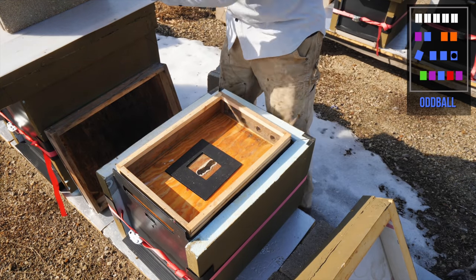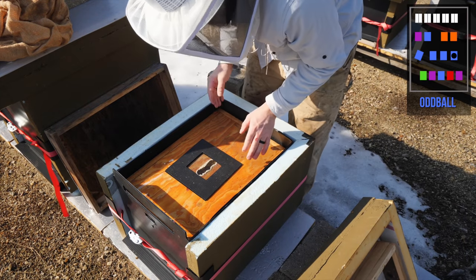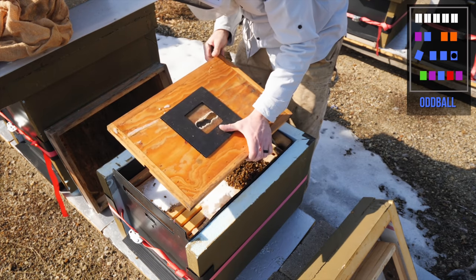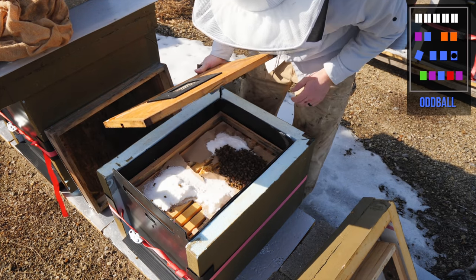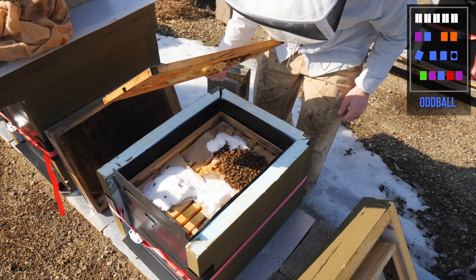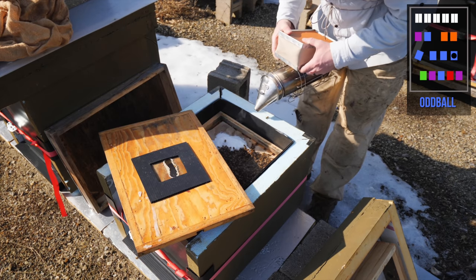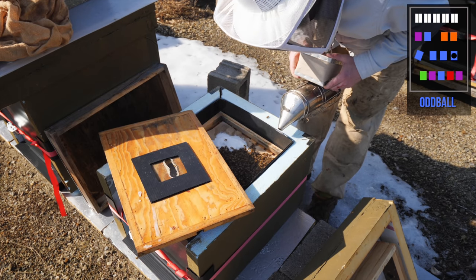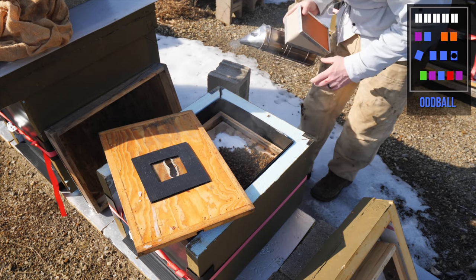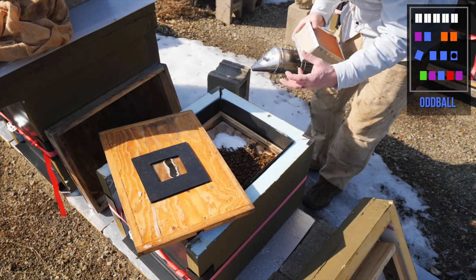This one does not sound good at all. No activity up top. Oh, I was wrong — holy cow, there they are. I'm going to give them some more sugar. They're not a huge cluster, but they're vibrant, and they seem to have eaten up a lot of the sugar. They're only a single deep, so that means they probably got through their stores and now they're up eating sugar.